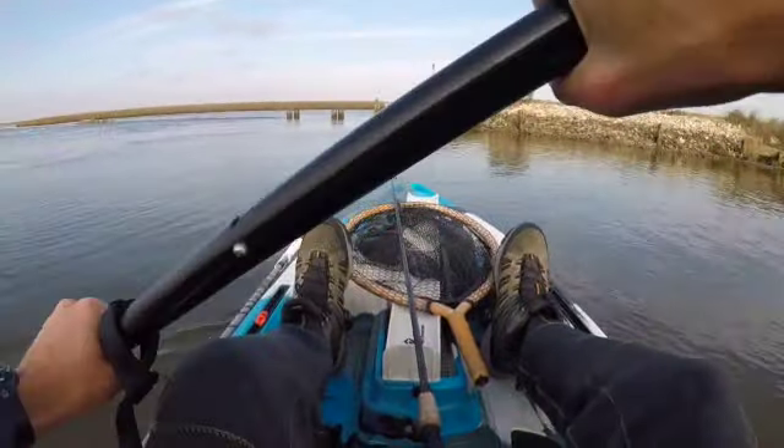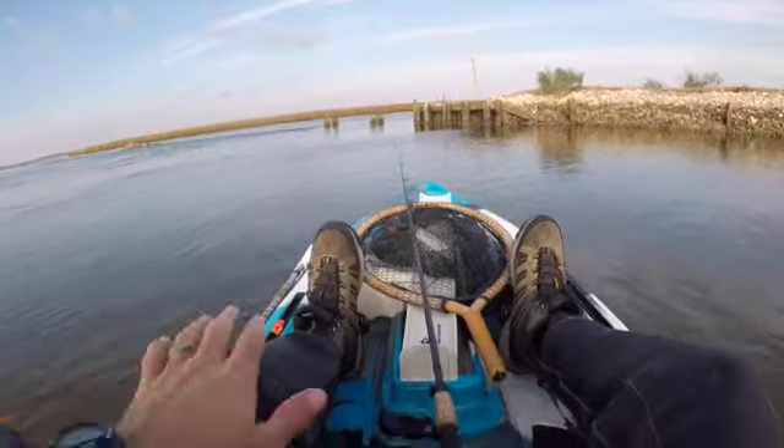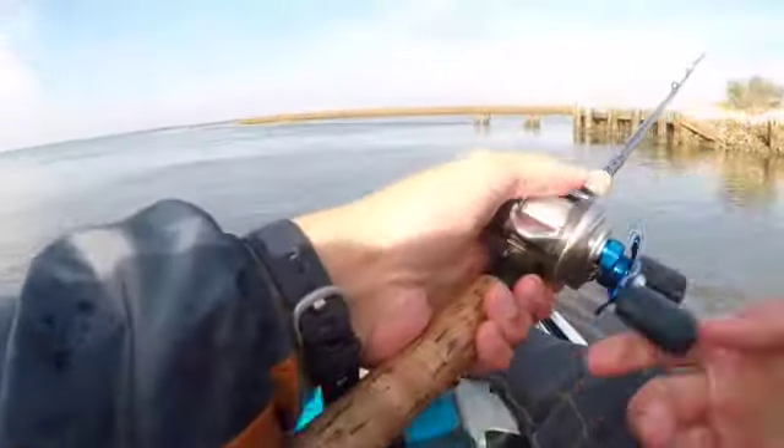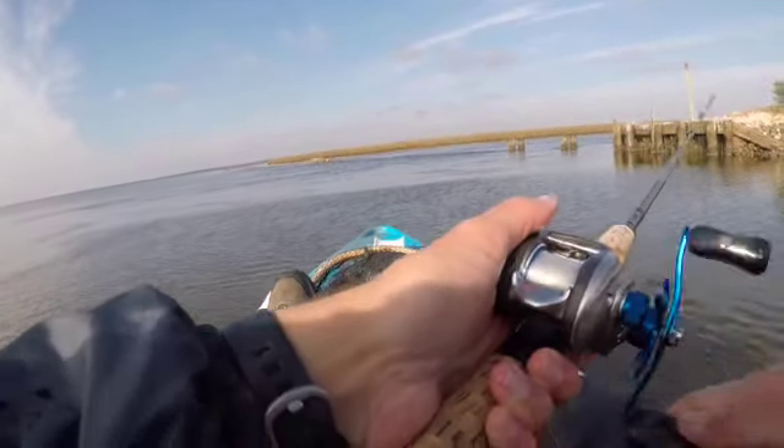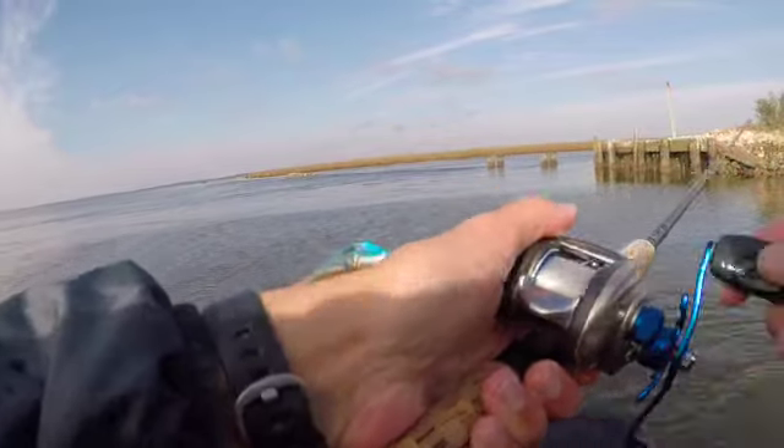Smells terrible over here — all these birds have been sitting up on these rocks. Smells bad. So I'm just throwing into that current, letting it swing back, sink to the bottom, and then giving it short little hops.